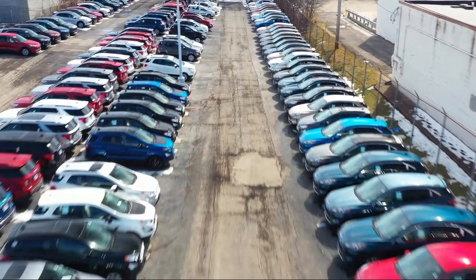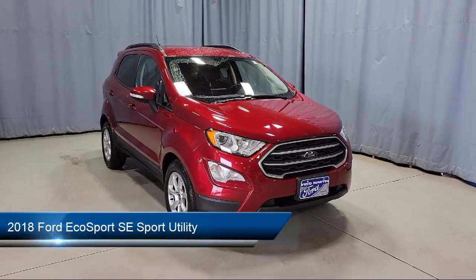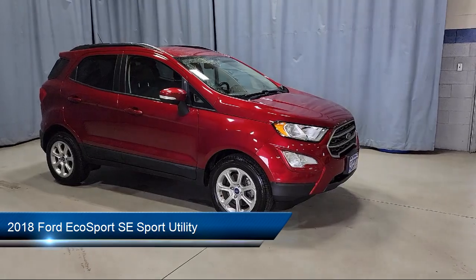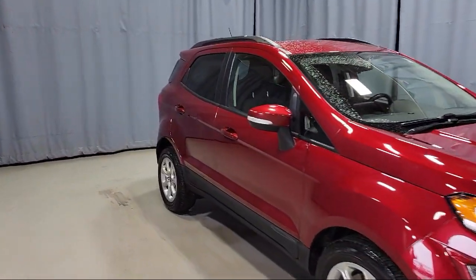Welcome to Fred Martin Ford, and here's a look at another one of our great vehicles from our inventory. It comes equipped with Blindspot Information System, SE Convenience Package, Sirius XM Satellite Radio, and a Leather-Wrapped Steering Wheel.